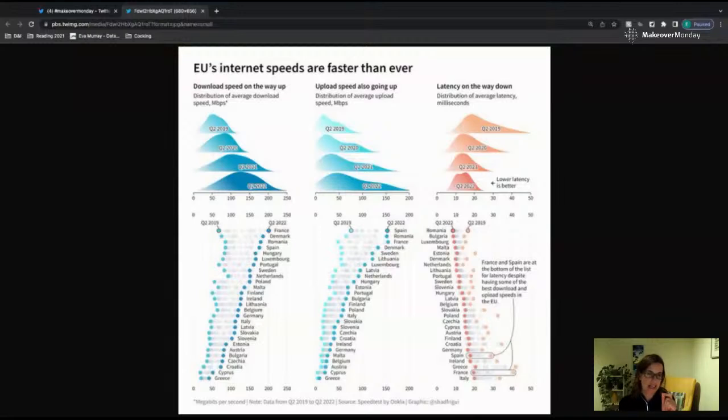One thing I would add is a little explanation of how to read the chart, because some people might not fully understand it. Most of us would understand it shows the distribution of where the speeds were — the distribution was lower on the spectrum and shifted over time so now average and maximum speeds are higher. But just say 'further to the right is faster' so people are sure. Even saying 'distribution' can be a bit too technical for some people.